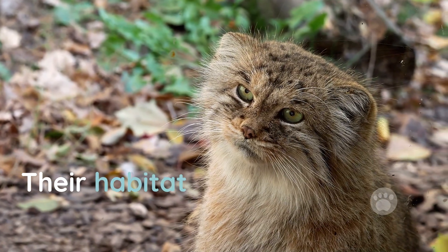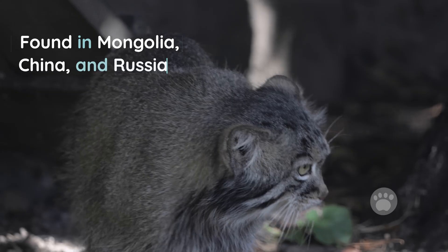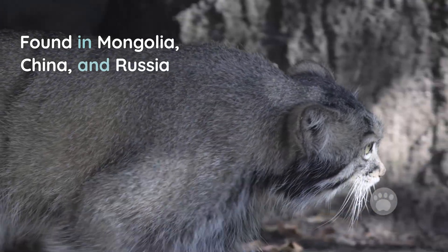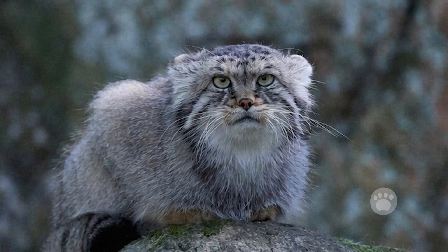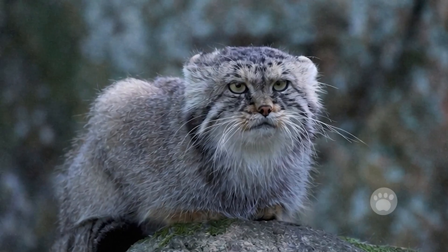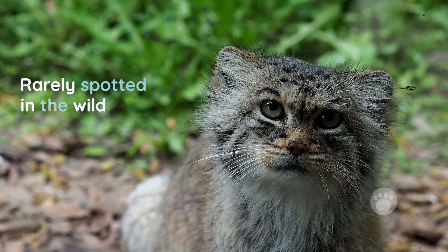Fourth, where they live. Pallas' cats are found in remote parts of Central Asia, including Mongolia, China, and Russia. They live in rocky grasslands and mountain slopes with minimal snow depth. Even though their range is wide, they're rarely spotted due to their stealth and isolation.